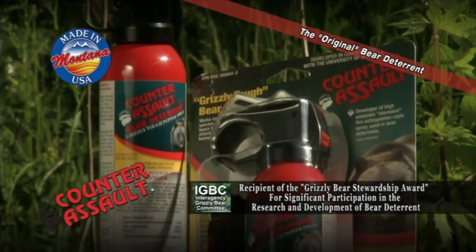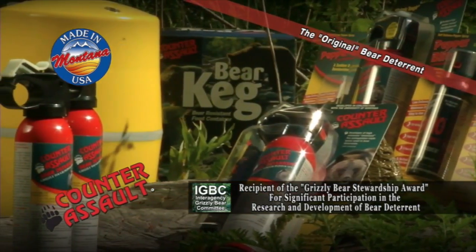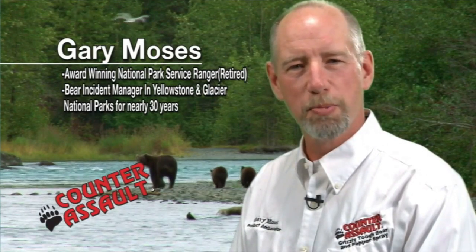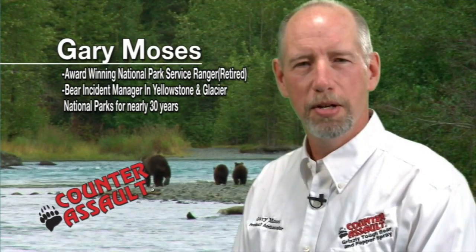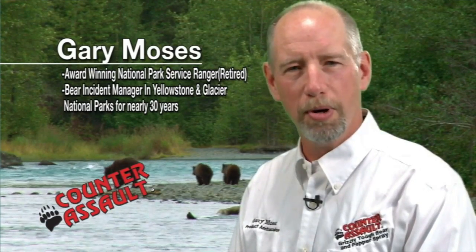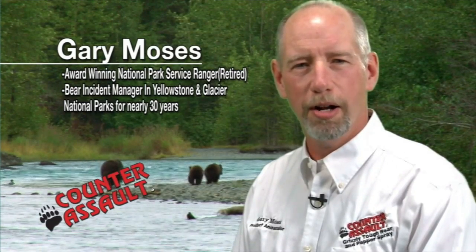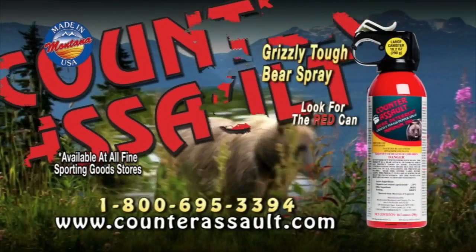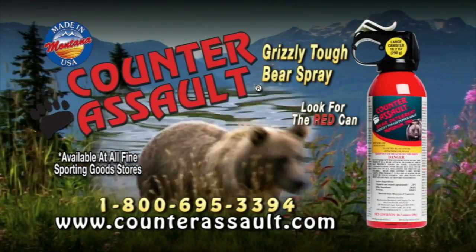Counter Assault, the original bear deterrent, has been made, developed, and scientifically tested in Montana for nearly 30 years. Counter Assault is what I chose for my staff based on my personal experience, scientific testing, and it's the only one that met all the expert recommendations. Spray time and spray distance are important in a bear attack, and Counter Assault has both. As an avid hiker, hunter, and outdoorsman, Counter Assault is my first line of defense in bear country. Carry what the professionals carry — Counter Assault, Grizzly Tough Bear Spray. Look for the red can.